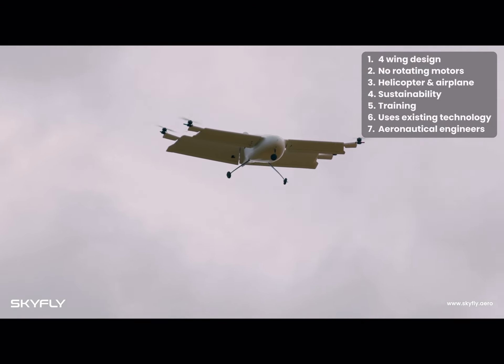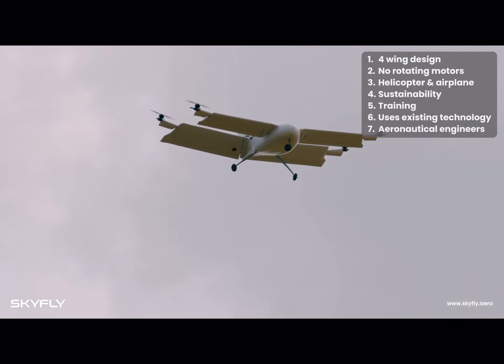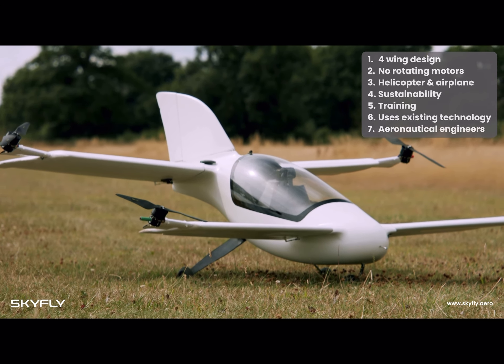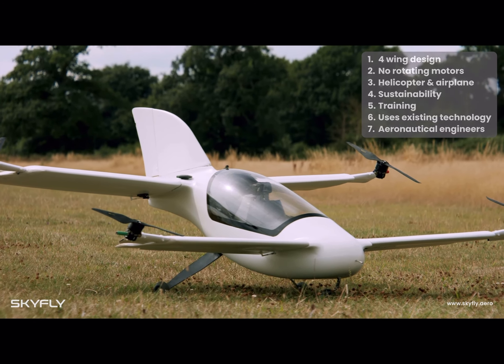These are just some of the ways in which the Axe stands out from other eVTOLs. Following testing on our proven prototype, we are now busy laying the groundwork for the series production of the Axe by Skyfly.